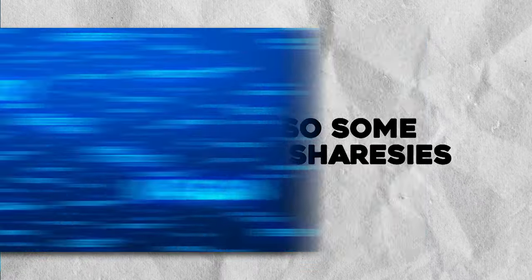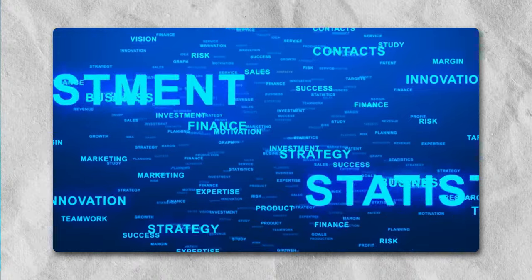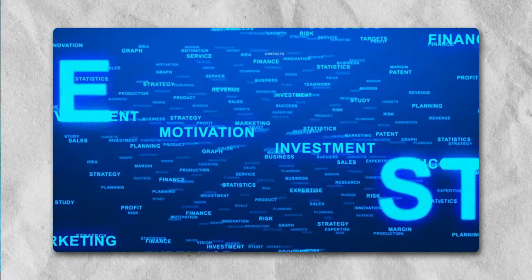There are also some modules on Sharesies that'll give you a breakdown of different investing terms that you might often hear, like what an ETF is, a market fund, and the difference between the New Zealand and American stock markets. It's a good way to find your bearings and start figuring everything out, which can be a bit overwhelming when you're a beginner, so having an easy-to-find hub for all this information is really helpful.